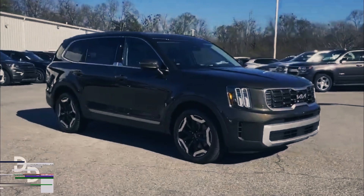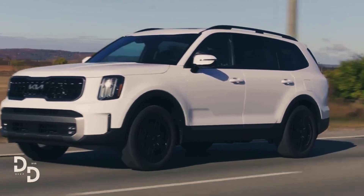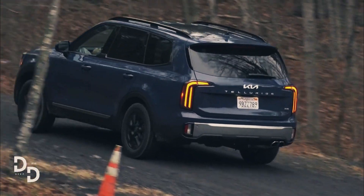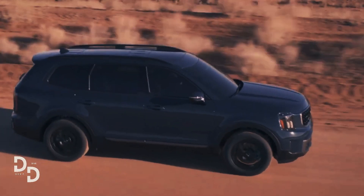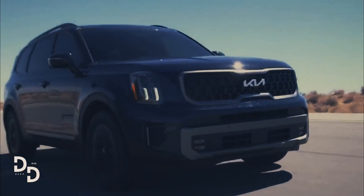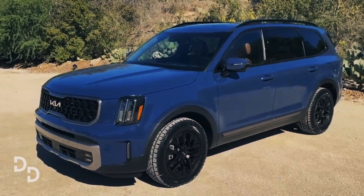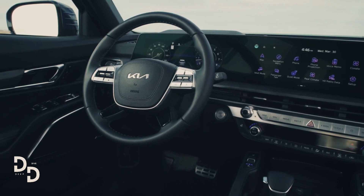The Telluride starts at $37,025, which is $2,300 more than the previous model. Included are LED exterior lighting, 18-inch alloy wheels, synthetic leather interior, and a 12.3-inch infotainment touchscreen with Android Auto and Apple CarPlay compatibility. The EX trim adds $5,500 for 20-inch wheels, an electric tailgate, and leather seats with heating and power adjustments. All-wheel drive costs $2,000 on all trims, though it comes standard with X-Line and X-Pro models.